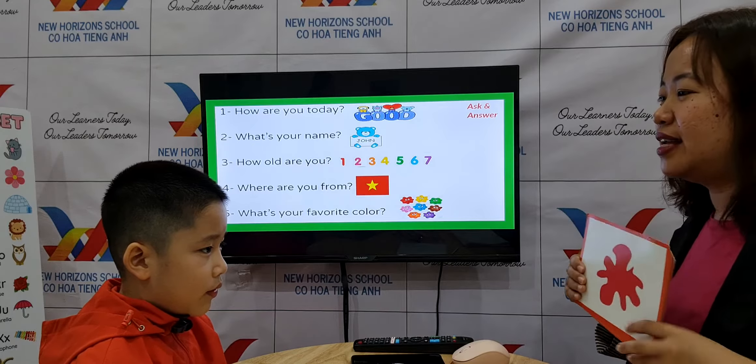Good job. Now, Superman, let's go to the things inside the classroom. What is this? Chair. How about this? Desk. Crayons. No book. Pencil. Okay, nice.